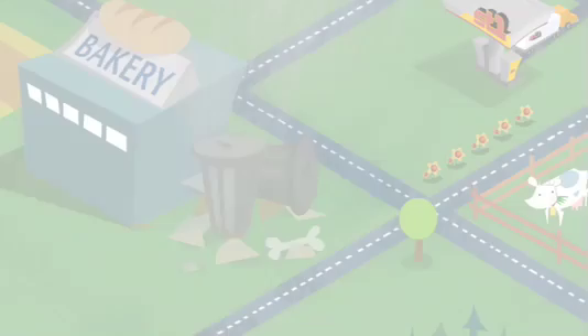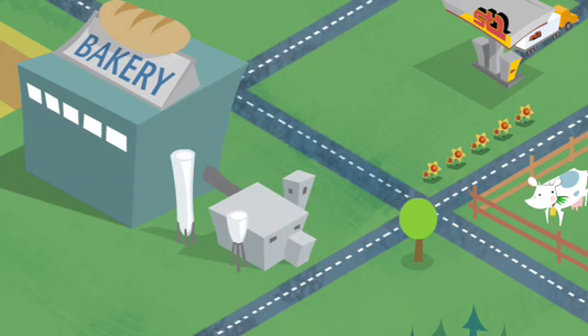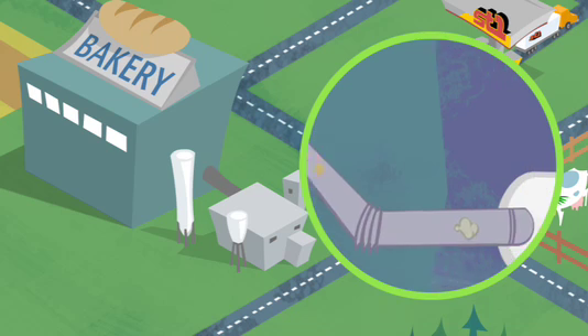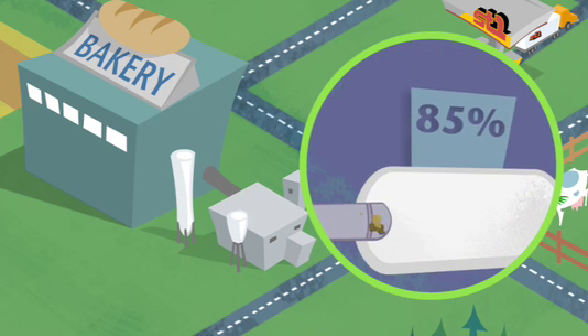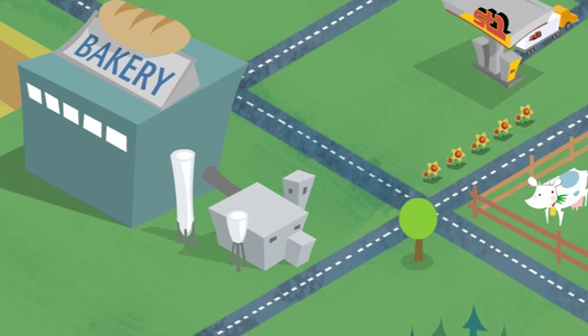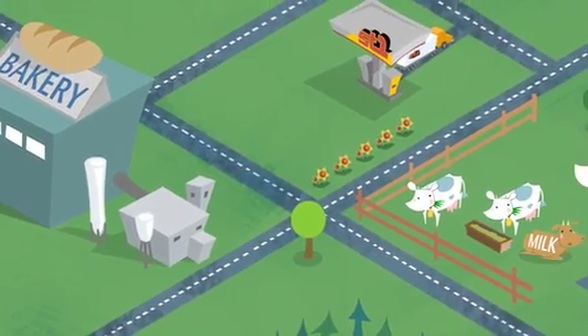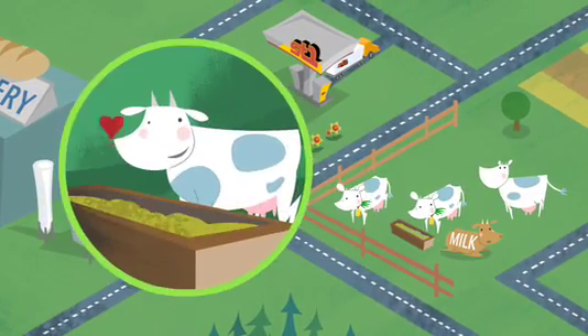By building small ethanol units next to these factories, the bio-waste and other leftovers don't get sent to landfills anymore. Instead, through a very efficient process of fermentation, they're distilled into 85% alcohol. Even the energy to power this process comes from renewable resources. The leftovers from the fermentation process can also be used as feed for animals.